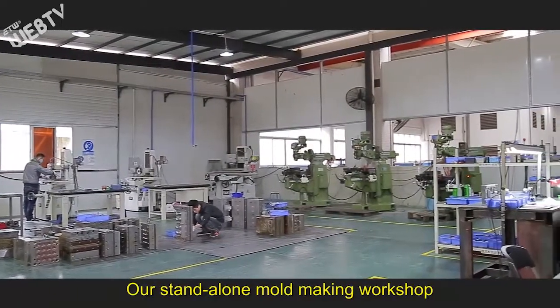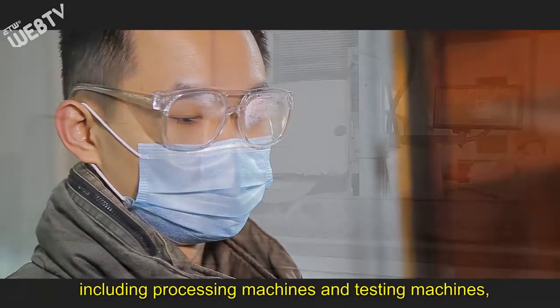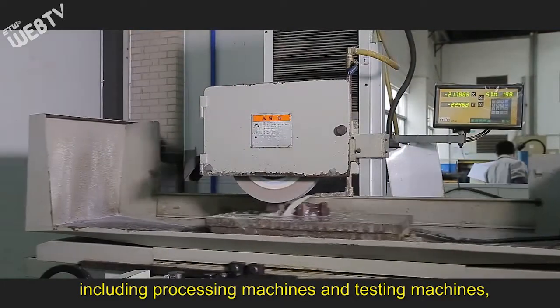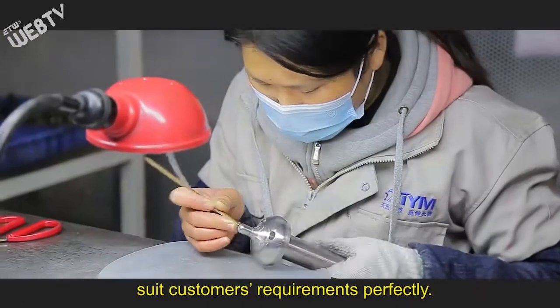Our standalone mold making workshop is equipped with various high precision machines, including processing machines and testing machines, which ensures the in-house produced molds suit customers' requirements perfectly.